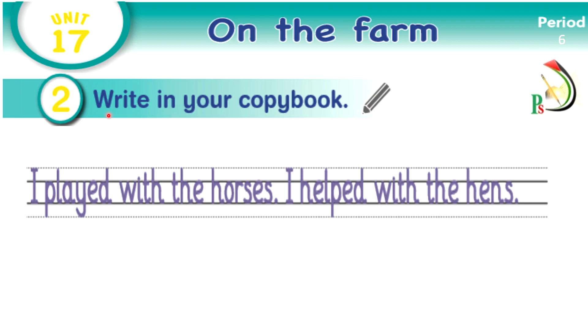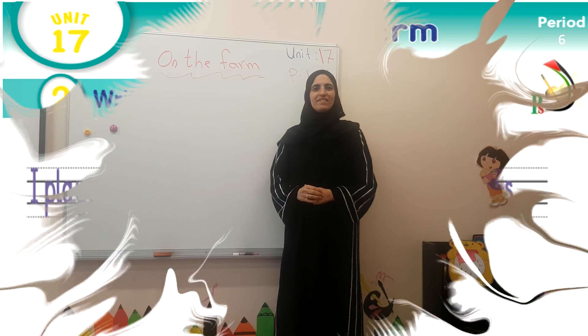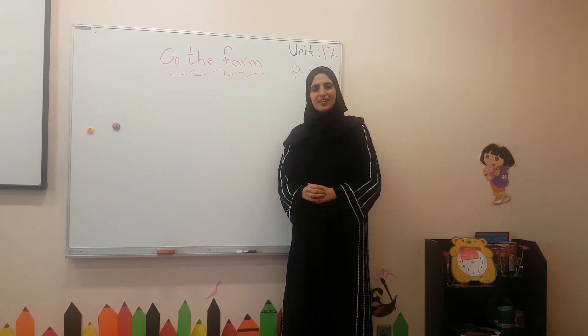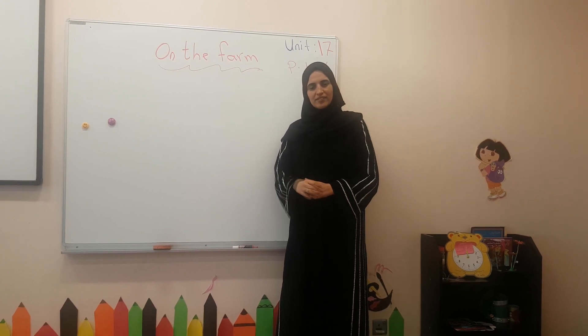Now my students, write in your copy book. Let me read for you the two sentences: I played with the horses. I helped with the hens. Your duty is to copy these two sentences in your copy book within four lines. Thank you for watching this video. I hope you understood everything. Please study well. See you.